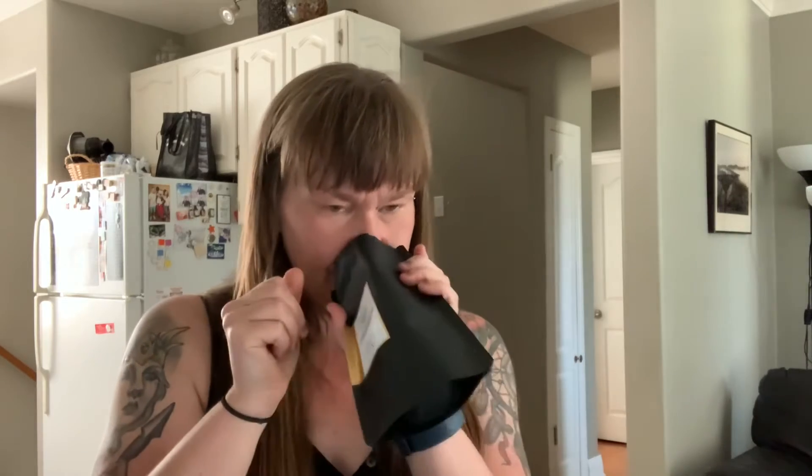The next one I got is a cinnamon black, and it's a heavy cinnamon smell. The scent of cinnamon is very strong in it. You can kind of see the chunks of cinnamon in it. It looks amazing and I can't wait to try that one.